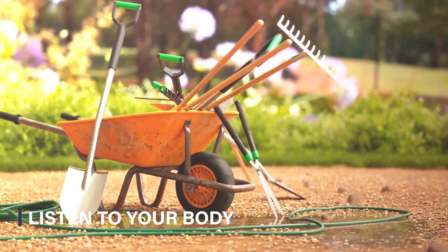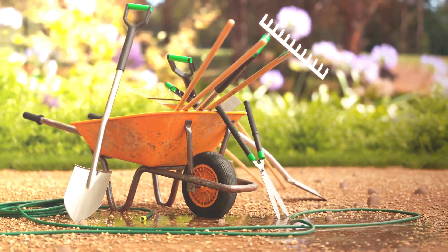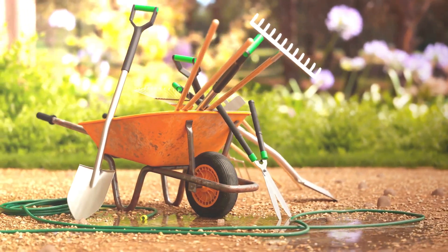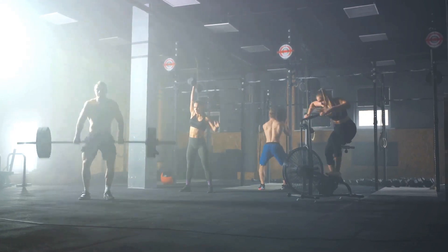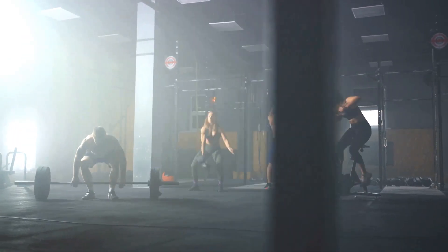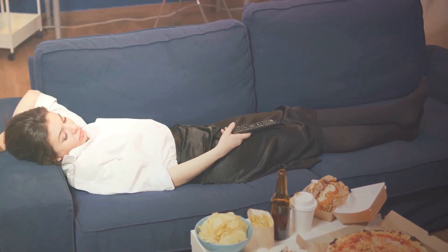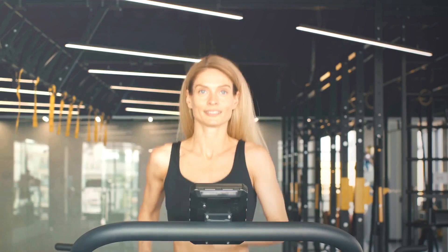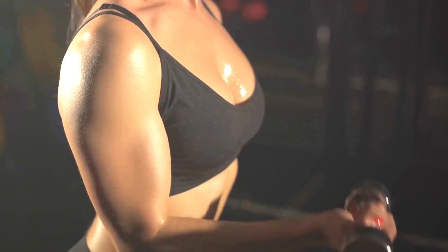Eighth, consistency is key. You can't expect to cultivate a lush garden if you only water the plants once in a while. It's the same with your chest development — consistently hitting the gym, sticking to your routine, and progressively pushing your limits are the bedrocks of growth. It's not about going all out for a week and then slacking off; it's about maintaining a steady pace over the long haul. Consistency will get you closer to your chest development goals.